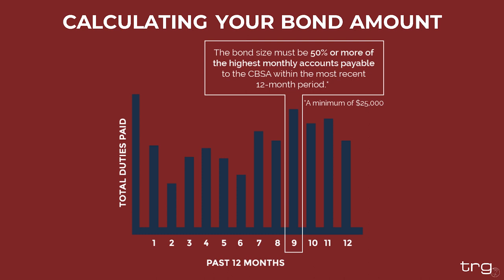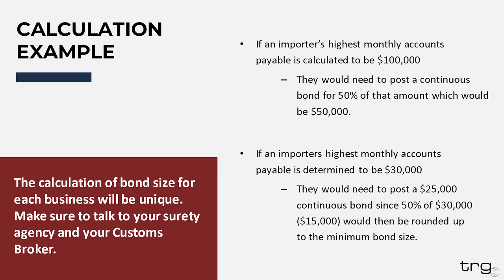To determine your bond size, look back over the past 12 months and total up how much you have paid to CBSA within each month. Once you identify the month with the highest total, take 50% of that total — that is the required bond amount. If that is below $25,000, round up to the minimum. For example, if the highest monthly accounts payable is $100,000, you would post a bond of $50,000. If it is $30,000, 50% would be $15,000, so you would round up to the $25,000 minimum. Remember these monthly totals are duties and fees paid to CBSA, not the value of imported goods, and include any GST paid. Contact each of your brokers to ensure you have all the correct amounts.